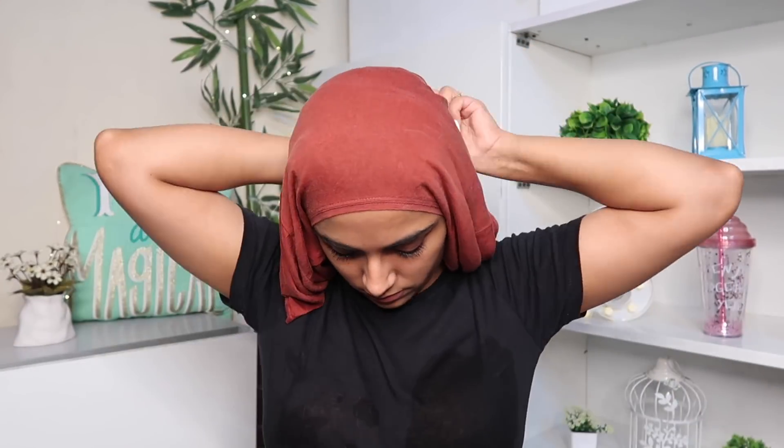Once I'm done applying it, I like to cover my hair with a hot cotton cloth or a hot cotton t-shirt — you can use a hot towel as well. Then let the hair mask stay in your hair for a good 15 to 20 minutes, and after that just rinse it off with water. You don't have to apply any conditioner afterwards; you're essentially replacing your conditioner with this hair mask.